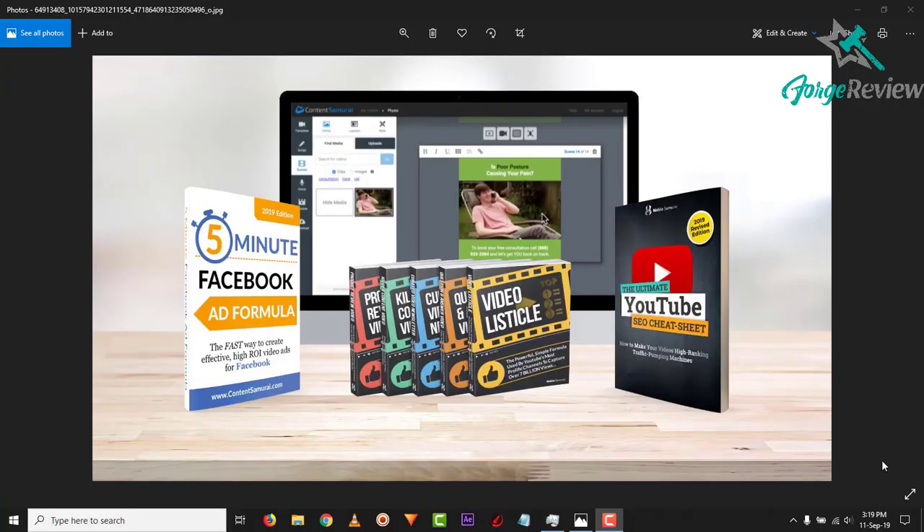Hey, what's up guys. Just wanted to let you know before we get into the video — Content Samurai is currently having a promo. With this promo you're able to get 40% off the monthly price for life, as long as you're signed up. The price goes down from $47 a month all the way down to $29, and in addition you do get some bonuses, as you can see on the screen here.